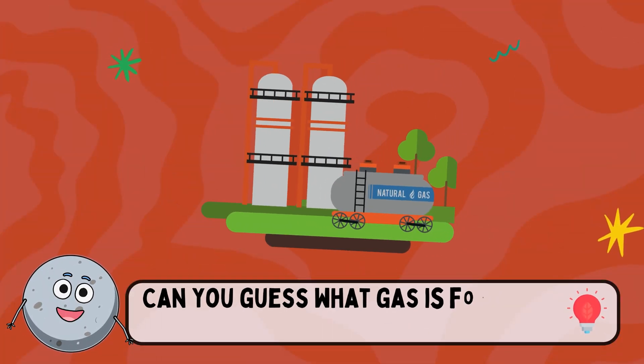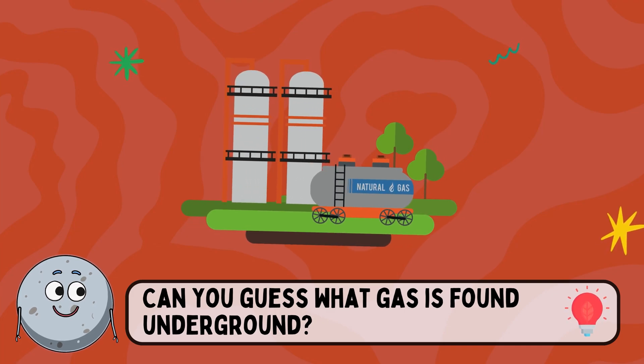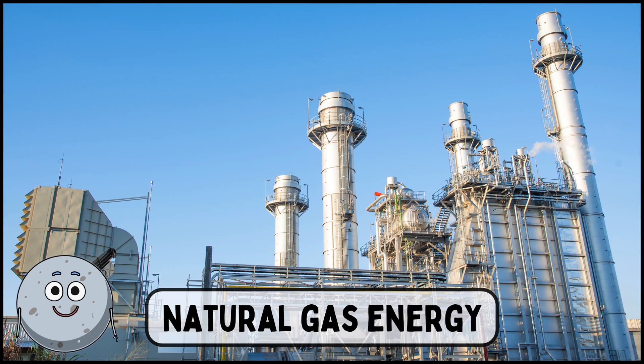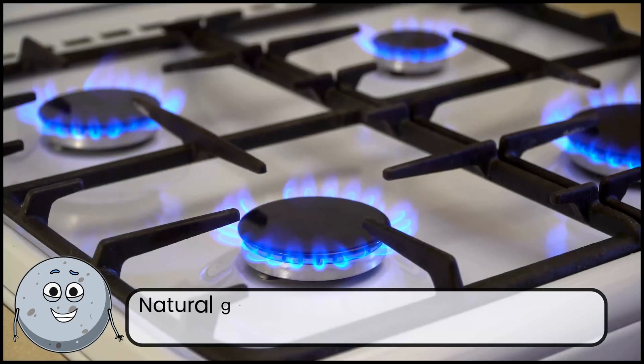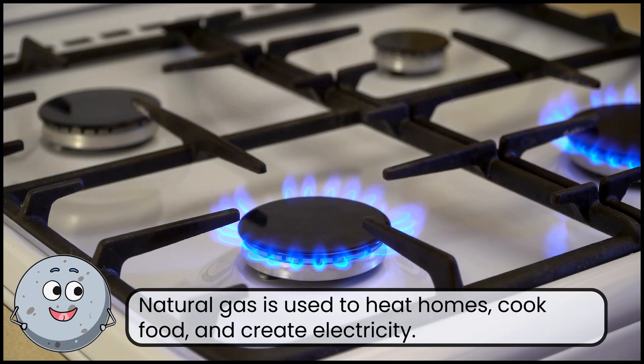Can you guess what gas is found underground? This is natural gas energy. Natural gas is used to heat homes, cook food, and create electricity.